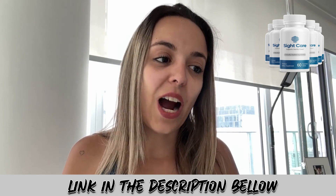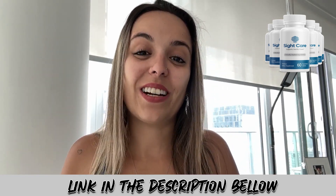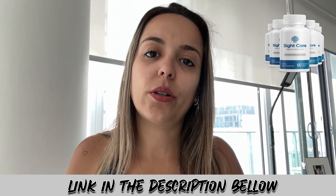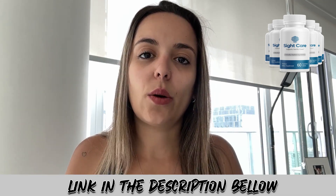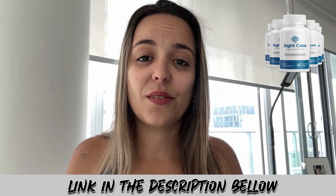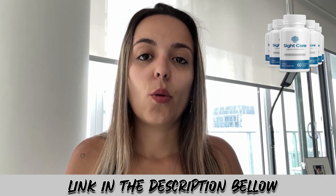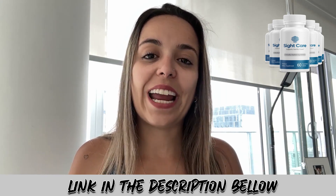We know that as we get older, our eyes start getting worse, and that may not make us very happy. Whenever we try treatments or any ways to restore our vision completely, those treatments can be expensive or invasive. That's where SightCare comes in — it's a new natural supplement that will help you regain your vision.